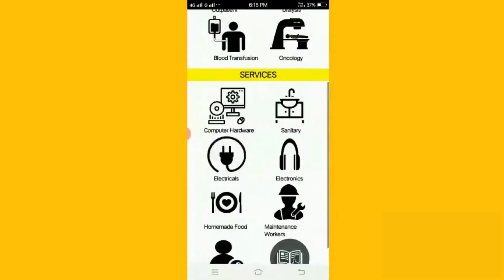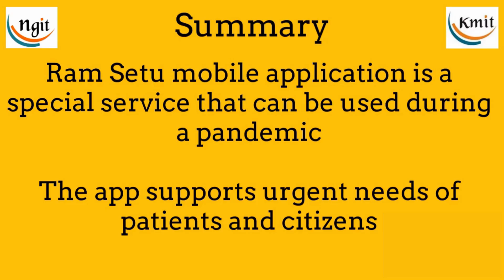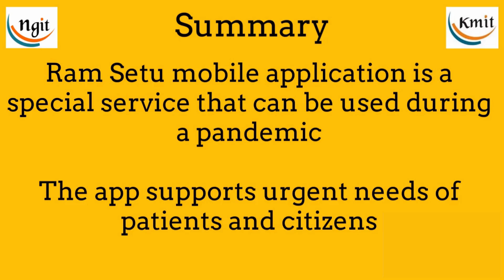This app also educates users to keep themselves safe and sanitized during the pandemic. The Ram Setu mobile application is a special service that can be used during a pandemic, supporting the urgent needs of patients and citizens.